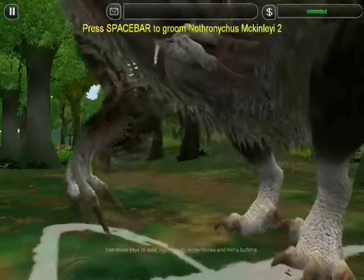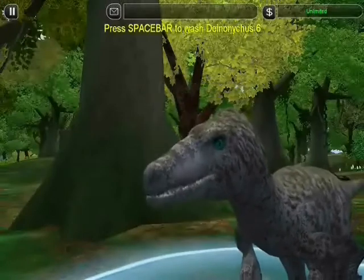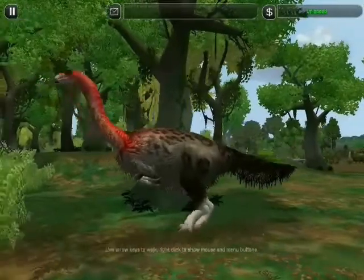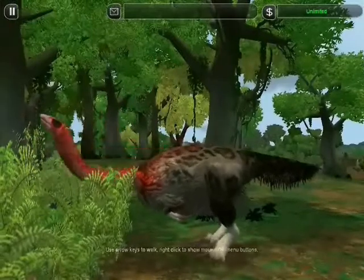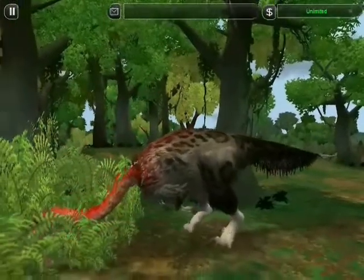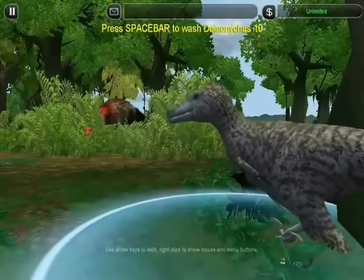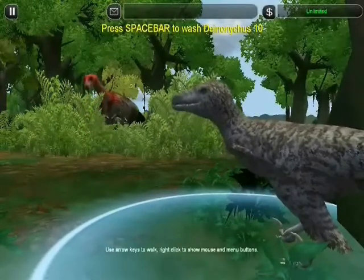These are the claws of a carnivore — they look lethal. But looks can be deceiving. It may have the claws of a killer, but its long neck and small head belong to a plant-eater. This is Nothronycus. The raptor has never seen a dinosaur like this before. Is it a predator, or is it prey?